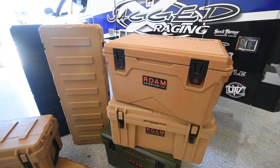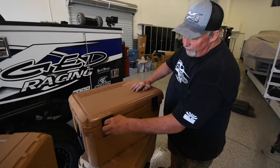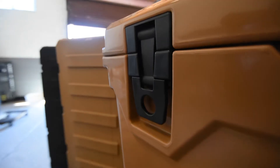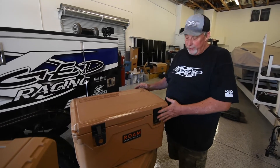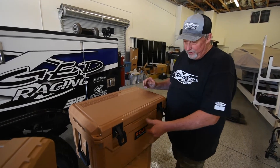This here is the 45-quart Roam Cooler, and let me tell you, this is nice stuff. One of the nicest things I like about these coolers, aside from the recessed latches that go right down in here, it makes it nice and flush on the front if you push it up against the wall of a truck. It won't tear the upholstery, won't break the hinge, won't break the latch. That's a really, really nice feature.